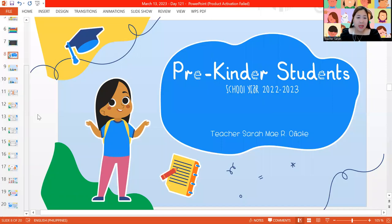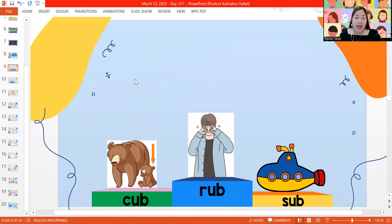Hi, Miriam. Good morning. Welcome to our March 13, 2023 class. Let's have our first slide.